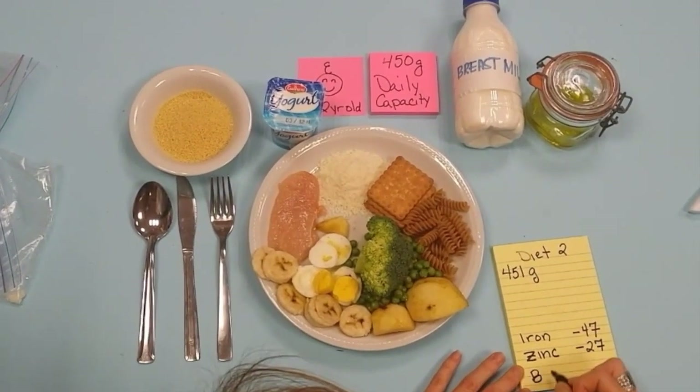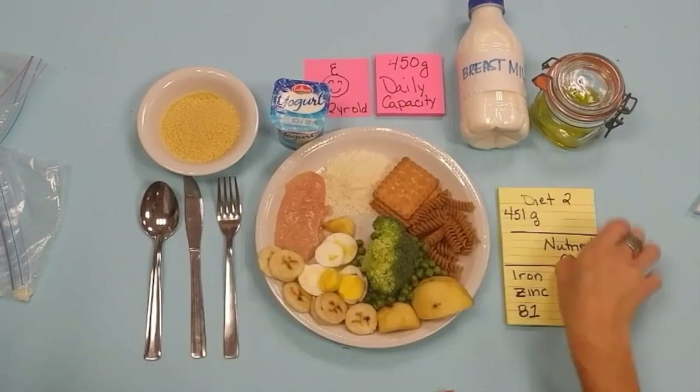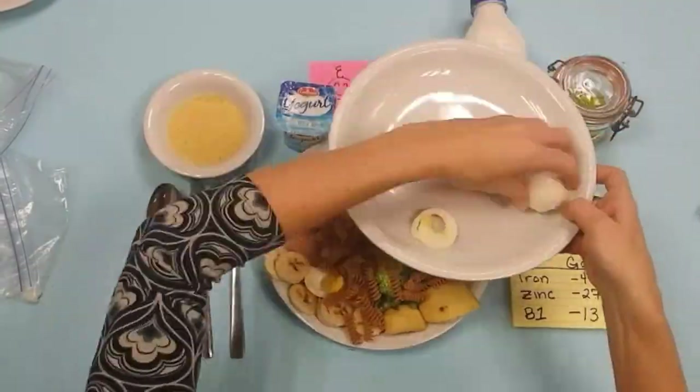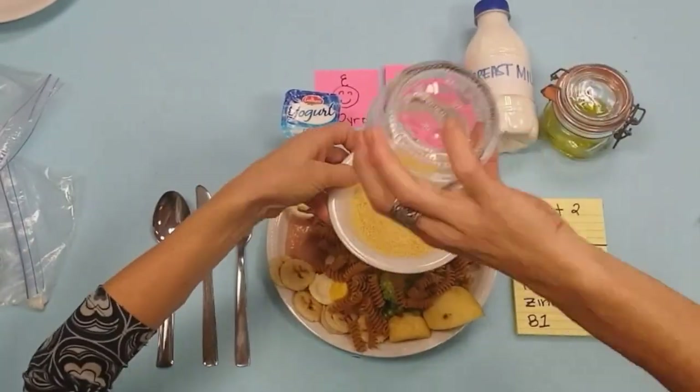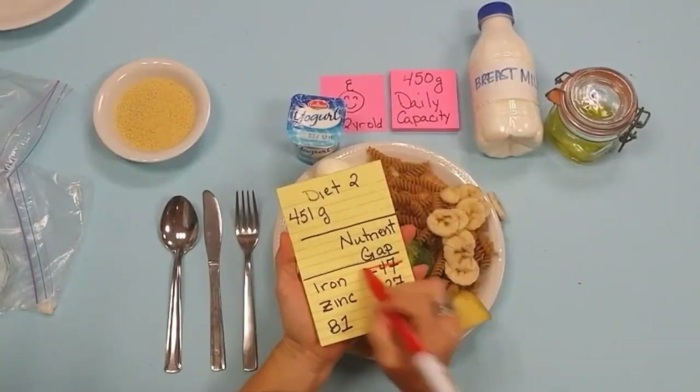We're still missing about 47% of iron, 27% of zinc and 13% of vitamin B1, which would take even more pasta, egg, couscous and banana. Again, this is too much for a little child to eat.